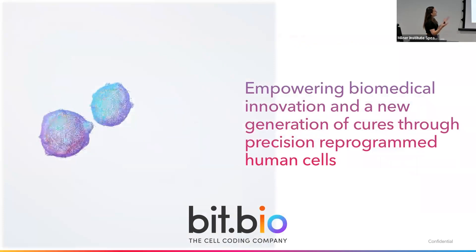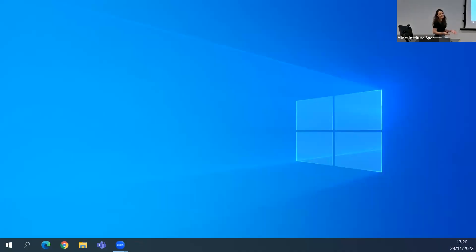So that is the end of the talk, and we're hoping to provide more information on what we can generate at BitBio. Any more questions? Thank you.